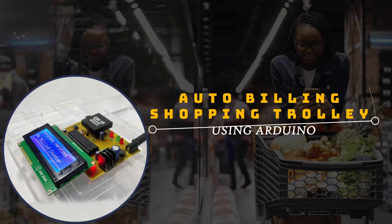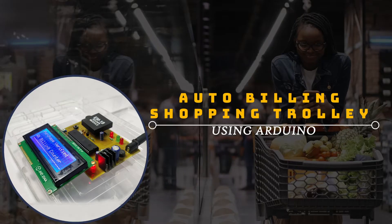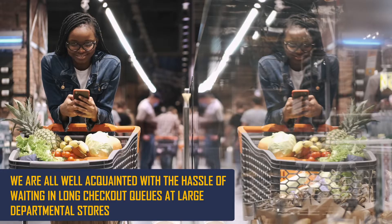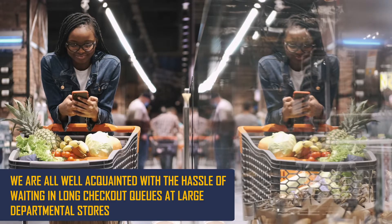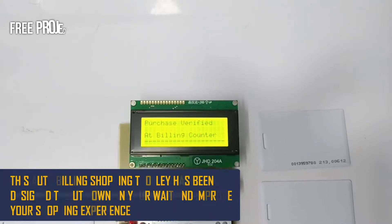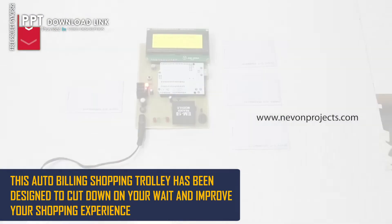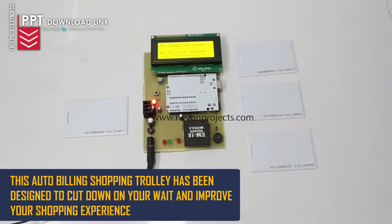Auto Billing Shopping Trolley Using Arduino. We are all well acquainted with the hassle of waiting in long checkout queues at large departmental stores. This Auto Billing Shopping Trolley has been designed to cut down on your wait time and improve your shopping experience.